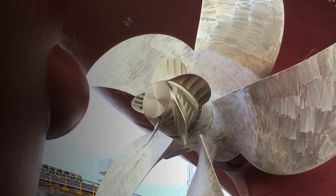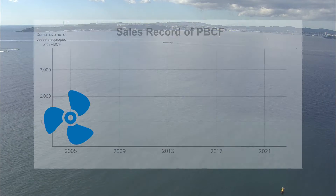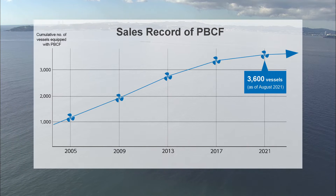A new type of PBCF was introduced in 2017. Today, all around the world, more than 3,600 vessels have been equipped with the PBCF.